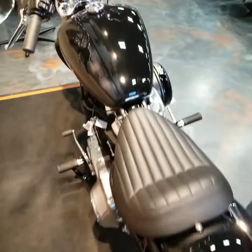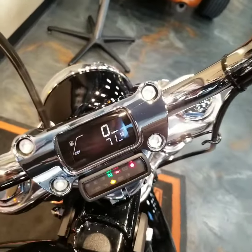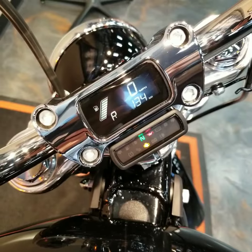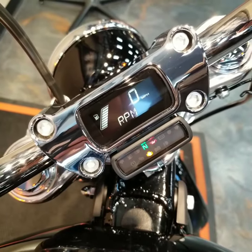We circle up to the front to the command center, so to speak — it is all-digital. They got rid of the big old clunky gauge and put a whole digital gauge in there. It does come equipped with miles per hour, a fuel gauge, range to empty, a clock, and it'll even tell you what RPM you are at.